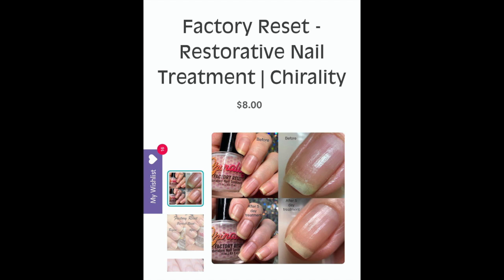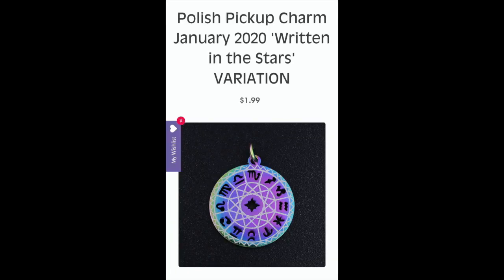The first item on my wish list is Factory Reset, which is a restorative nail treatment from Corality. I have heard so many wonderful things about it — apparently it works miracles. I've been really wanting to try it for a long time, so I'm so happy Polish Pickup is offering it this month. I've been suffering from nail issues like splitting and breaking this summer from constantly washing hands and using hand sanitizers, so I really need this.